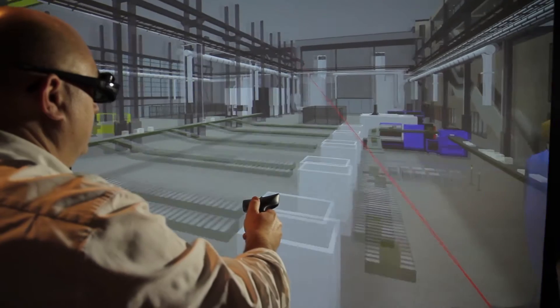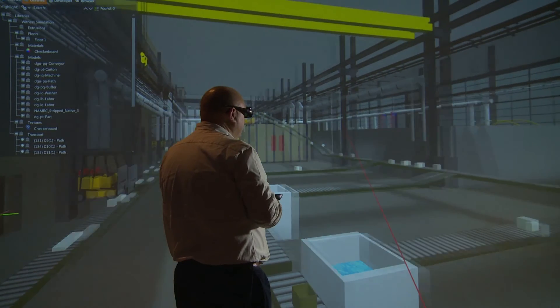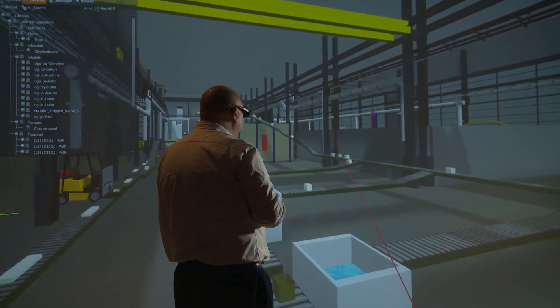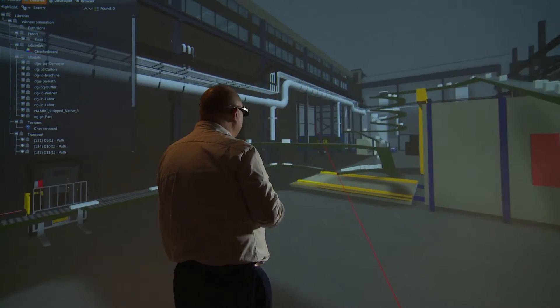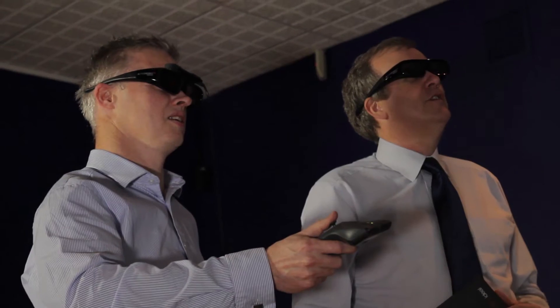Most Witness simulations are put together using a 2D schematic, and with the additional Visionary Render for Witness we're able to take that 2D schematic and create a living, breathing 3D world that we can explore for process performance. The advantage of having things in 3D is the fantastic communication you can get of the process being simulated.